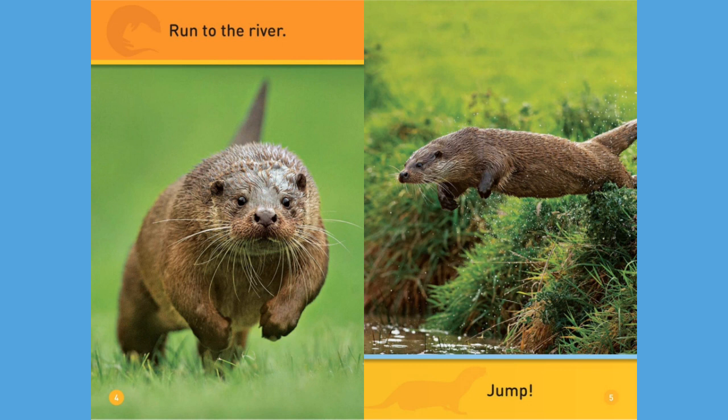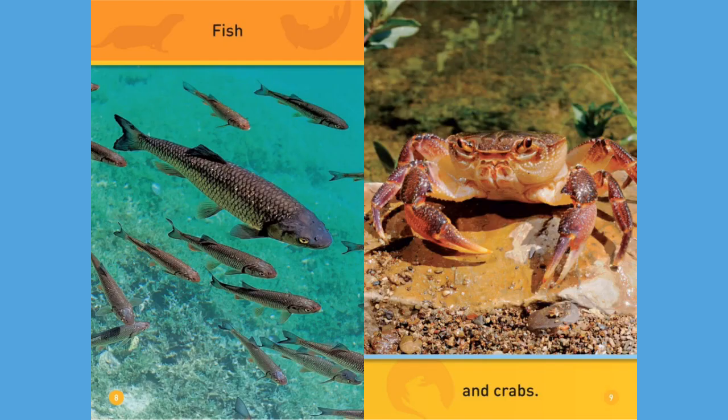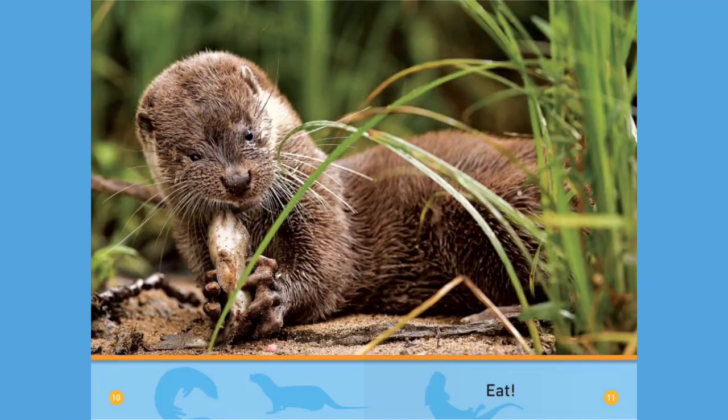Run to the river, jump! What's in the river? Fish and crabs.